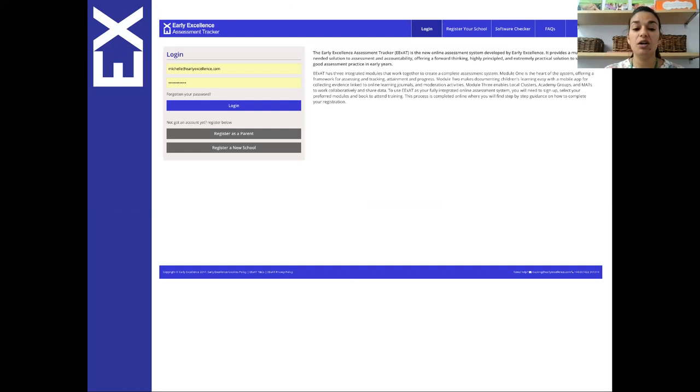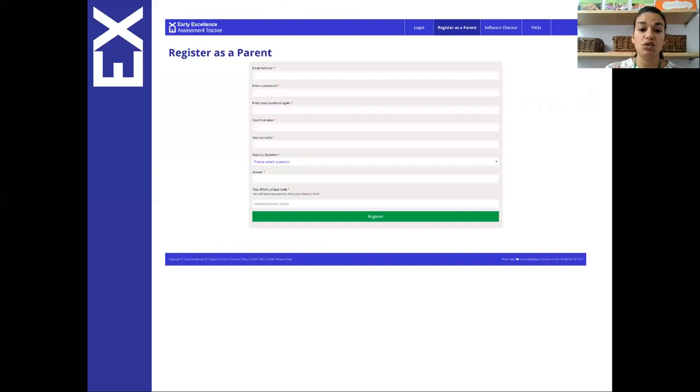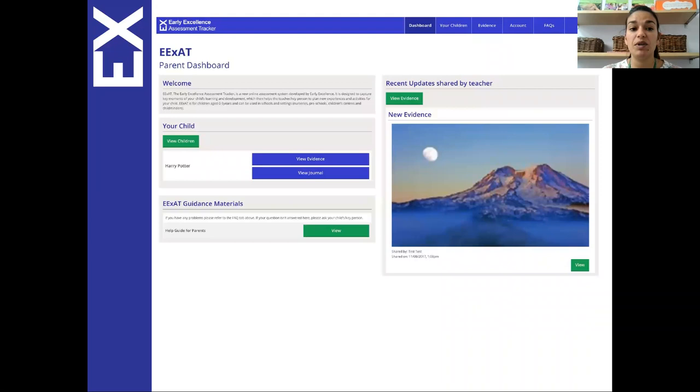You'll go onto the web page, ideally via Chrome, at exat.com, and then you can register as a parent — there's a grey button there. You will use your code as well as adding your own password, email address and your details to register. When you have registered there will be a dashboard, and if you have more than one child it will show each child. There's a help guide for parents which we have emailed to you today, and then you'll be able to look at the evidence that has been uploaded by your child's key person.